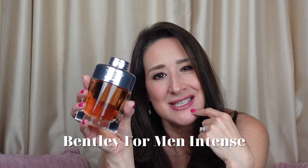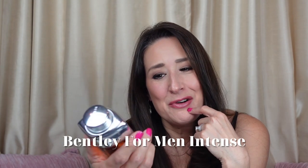It is very, very elegant, sexy, sophisticated. And this is Bentley Intense for Men.